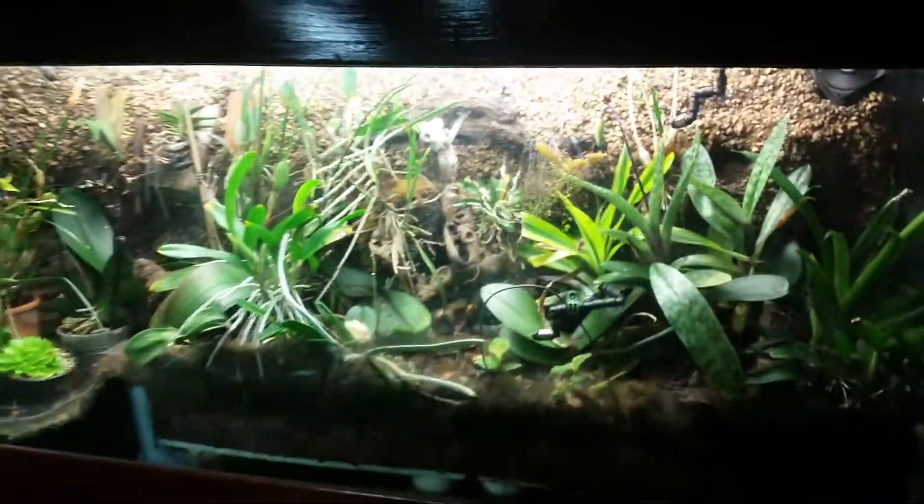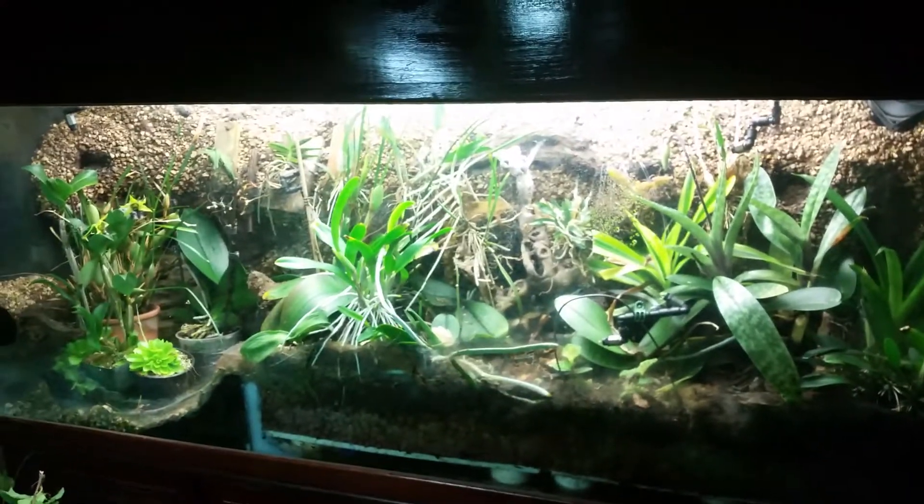So that's the orchid area — thanks for looking!